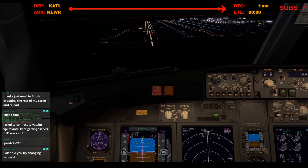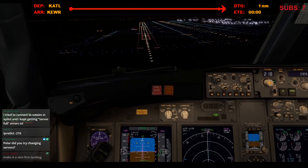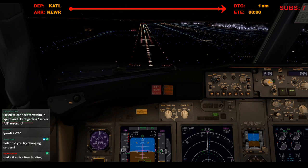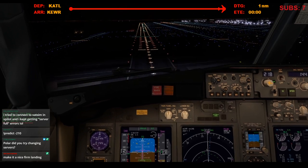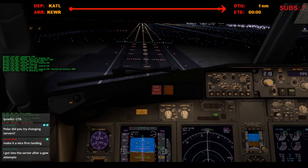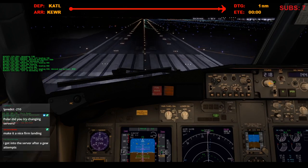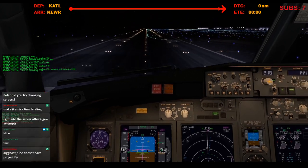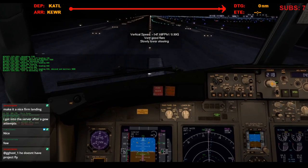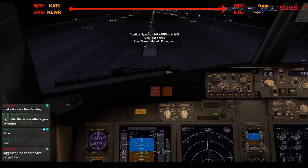Crosswind is 7 knots, coming from the right. 19-07 in the transition, maintain 300 knots. Minimums. 200. Minimums, landing. Southwest, left 53 into the transition, maintain 280 knots or less. Roger. Transition, maintain 280 knots or less. Beautiful. The reverser is normal.